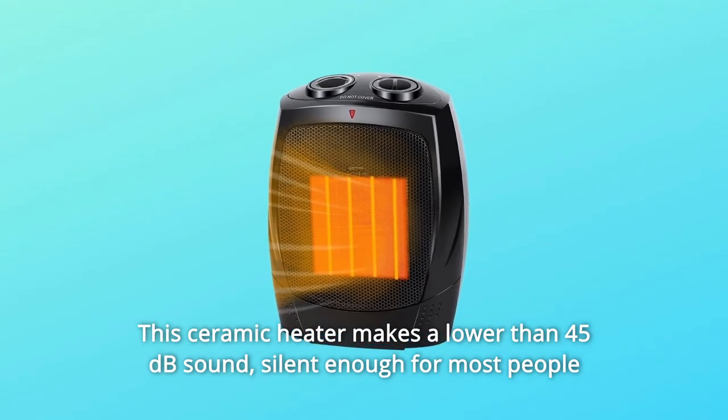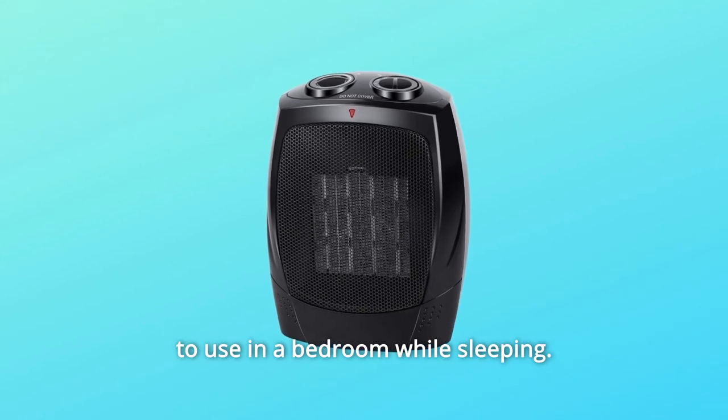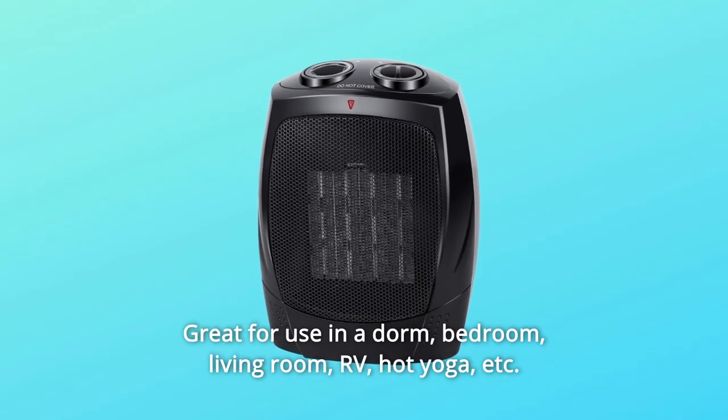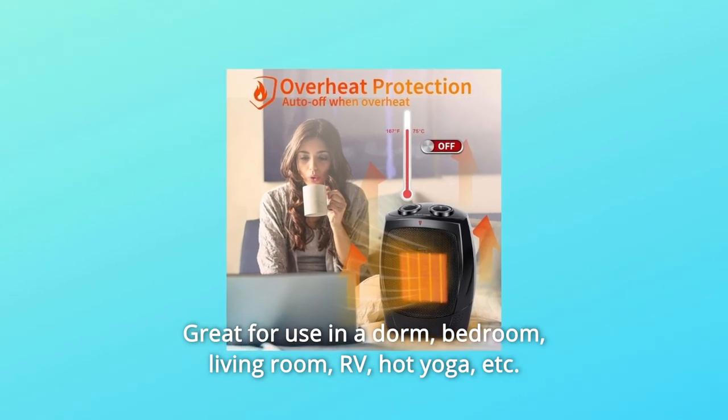This ceramic heater makes a lower than 45 dB sound, silent enough for most people to use in a bedroom while sleeping. Great for use in a dorm, bedroom, living room, RV, hot yoga, etc.